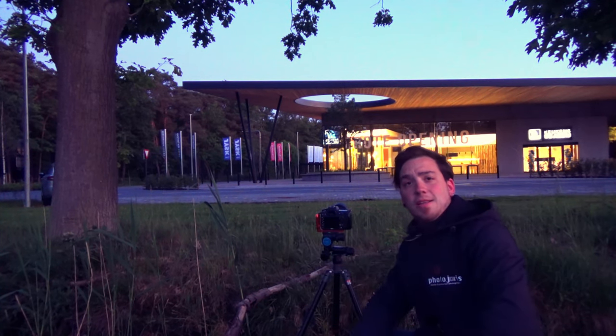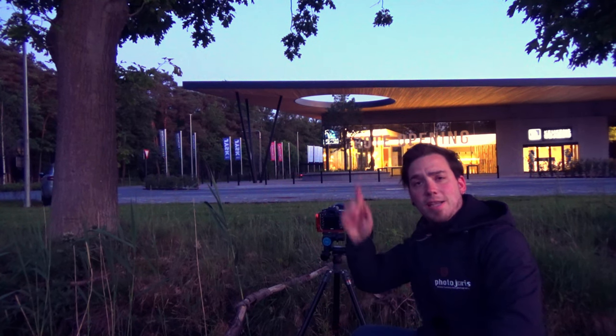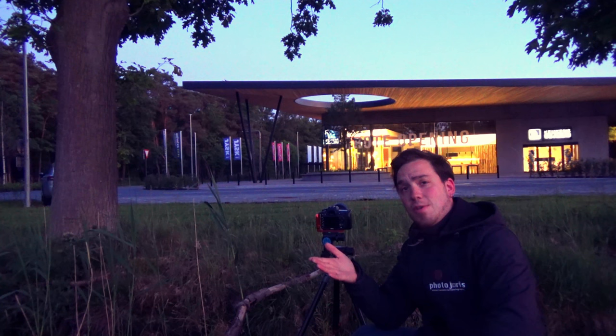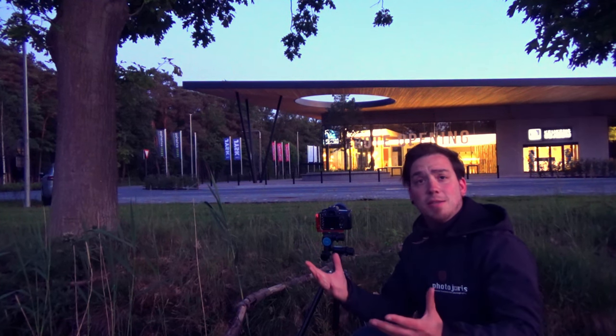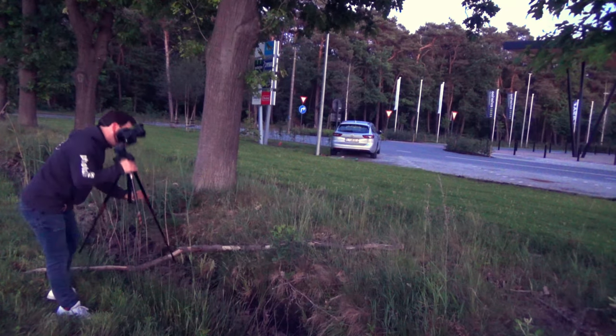I'm done for today. The interior lights are overpowering the exterior light. Tomorrow we're going to start editing those photos. I hope you like the photos in this video — give it a thumbs up. I hope the clients also like the photos; that's very important. With that said, I will see you next week. Bye!